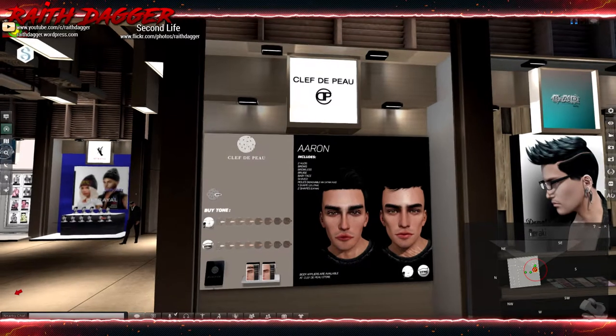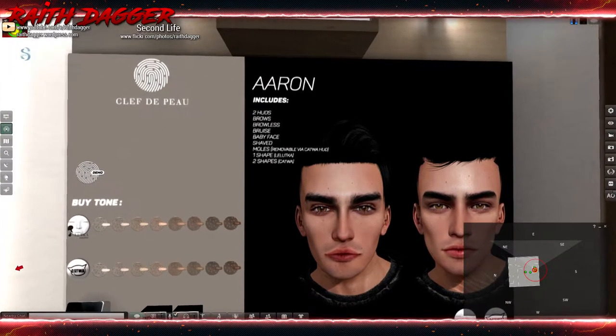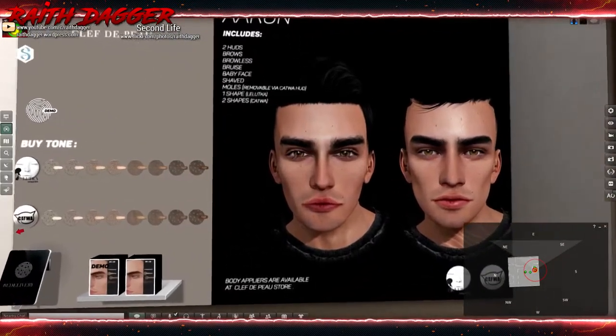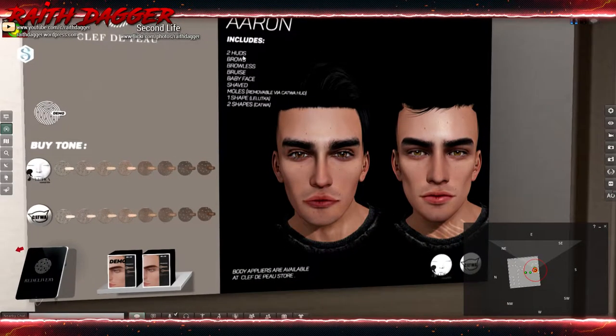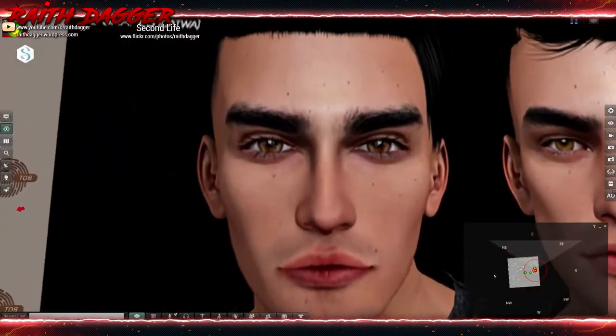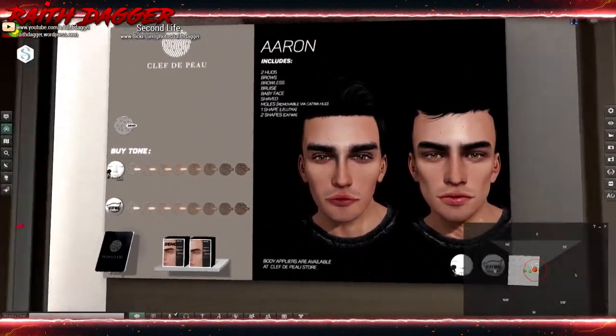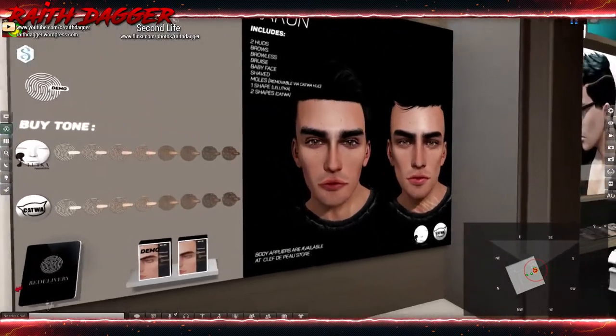Clef de Pleu — skin applier for Latuka and Catwa head. They have two HUDs with options for brows, browless, baby face shaved, and moles with removal via the Catwa HUD. Two shapes for the Catwa head. Not bad — there are about eight different skin tones, and you can turn the moles off, which is pretty cool.